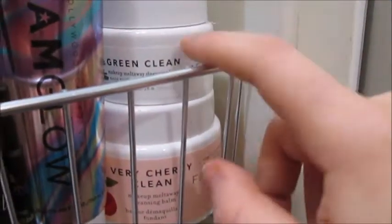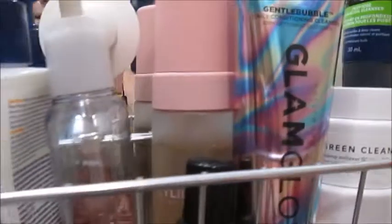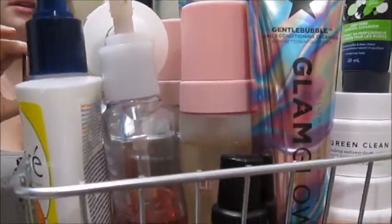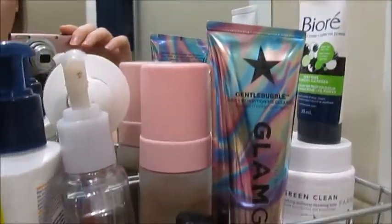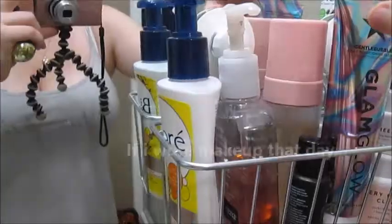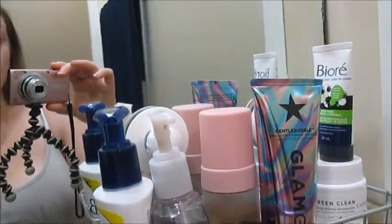These are just makeup cleansing balms that I use to take off my makeup — a video will be coming soon on how I do that. This Glam Glow cleanser is if I want a little more glowy skin or my skin's irritated and I want something more gentle. The Kylie Skin one I use at night if I've worn makeup, because it's very gentle and removes any excess makeup. I also use this PMD facial brush, though I won't use it today because I don't want my skin to feel more irritated.